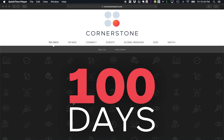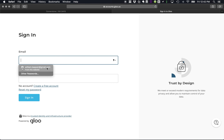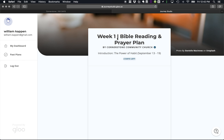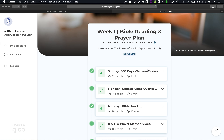Once I get to the website here — the Cornerstone site, forward slash 100 days — you'll see that here. I'm going to go ahead and hit sign up. Now that's going to take me to Journey Studio here and I hit login. I've already saved my password in here so I'm just going to select that and sign in, and now it's going to show you my plan.